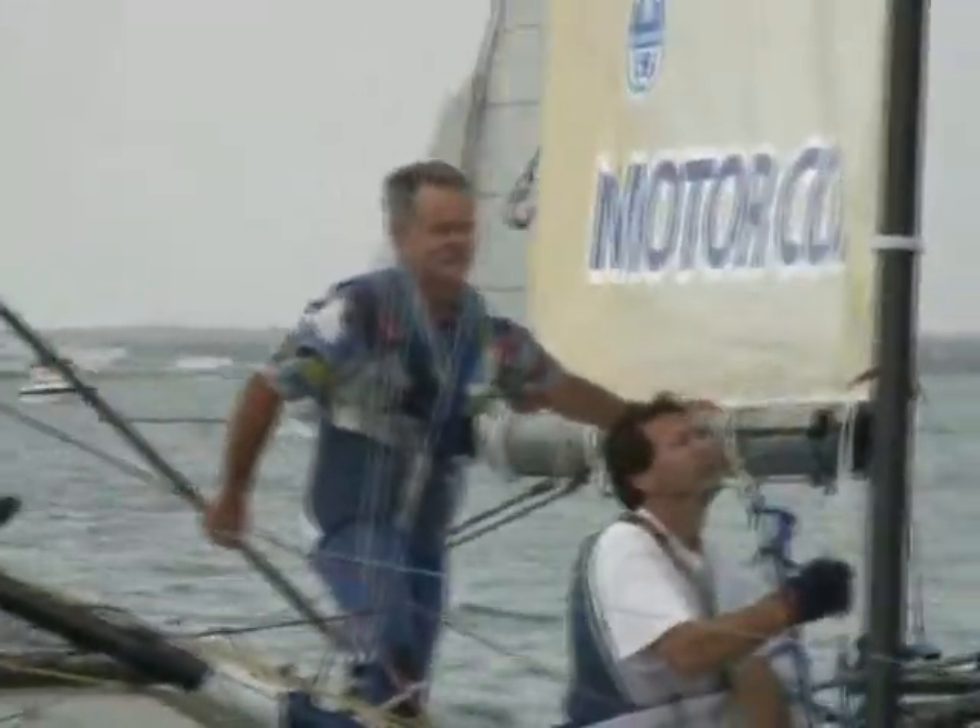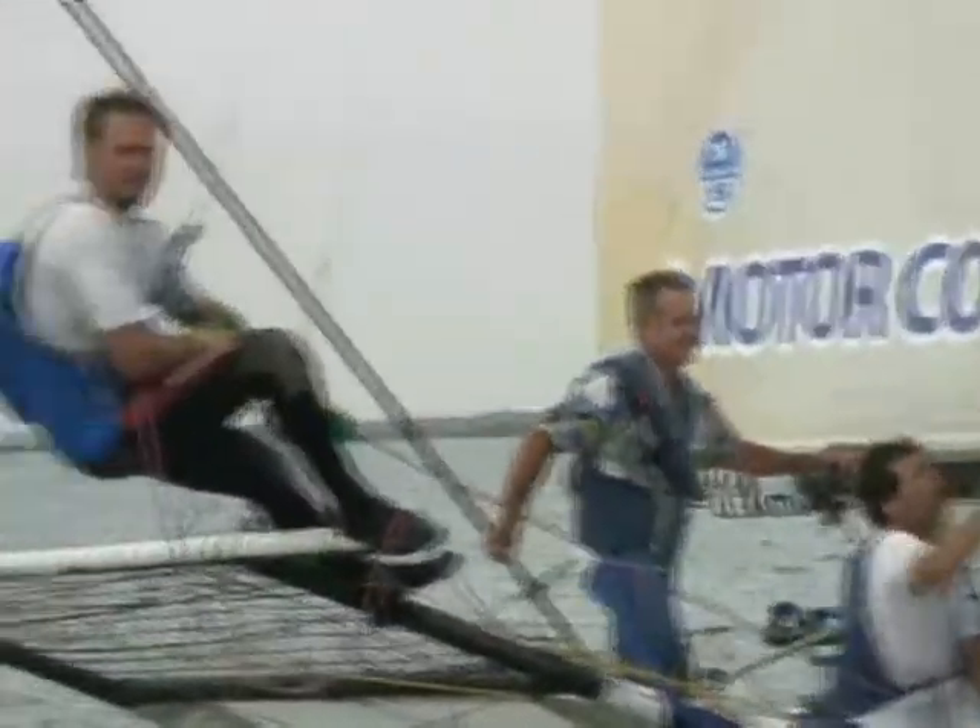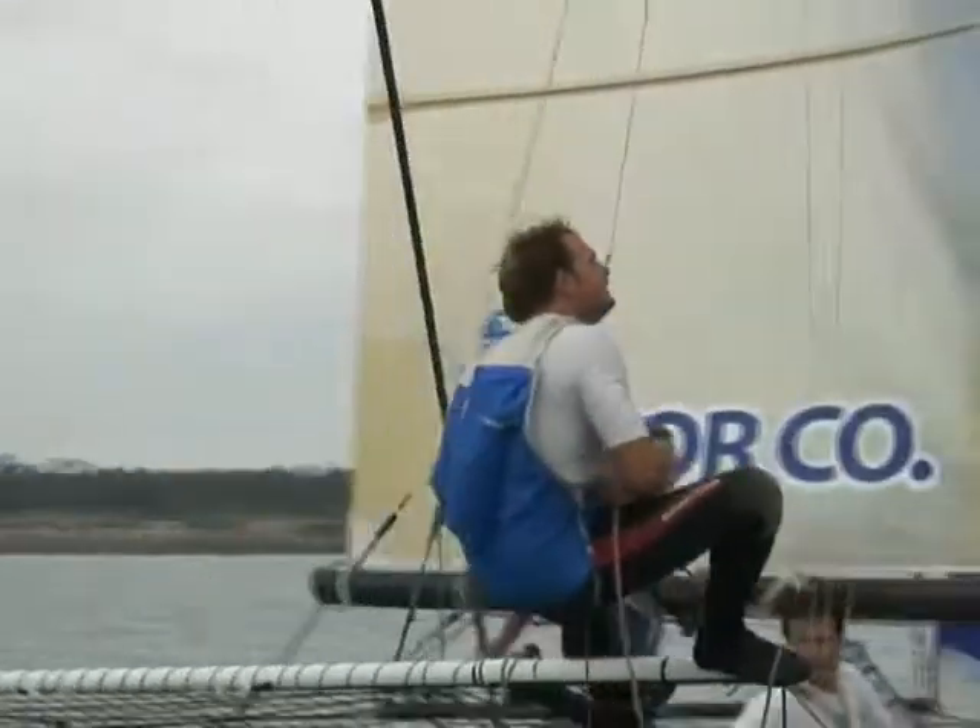Obviously, 18-foot skiffs are certainly in your blood — your father sailed them, your son sails them, and in fact he's leading you in this regatta. I'm sort of hoping he doesn't make a habit of that just yet. Although, if someone's going to beat us, obviously he'd be my favourite.